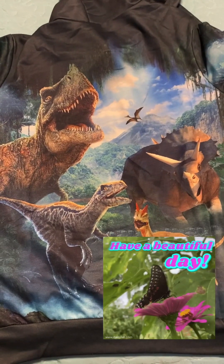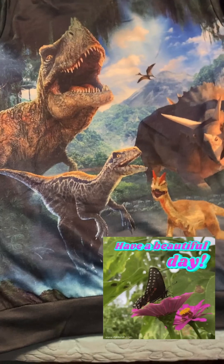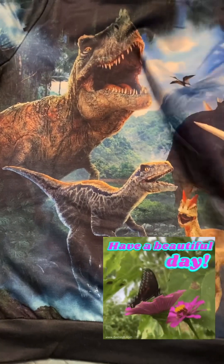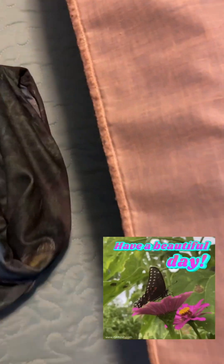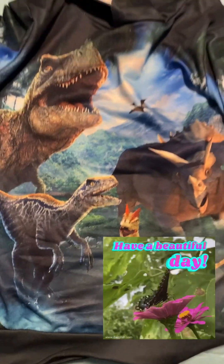This is the sweater from Temu. You have the dinosaur on both sides. It comes with a hoodie. The sleeve has a little dinosaur over there. The other sleeve looks just like a forest. Beautiful color. It seems like it's the same picture on both sides.